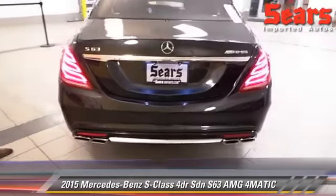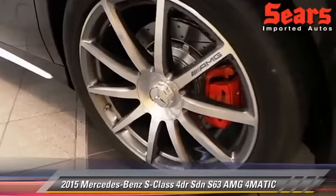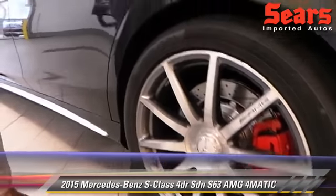Get a look at that dual exhaust in the back. We're going to start this up at the end, so you'll definitely get to hear that as well. And again, you've got to appreciate these 20-inch AMG wheels — I'm just a big fan of the red calipers as well.